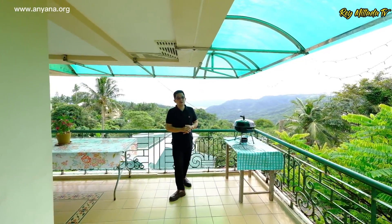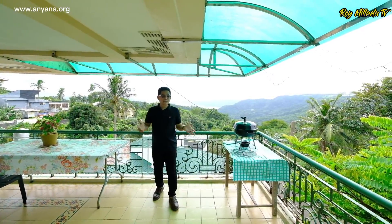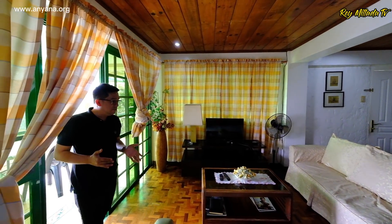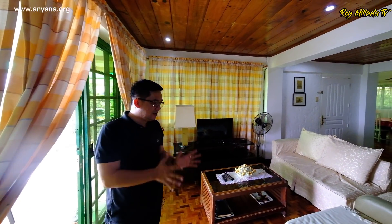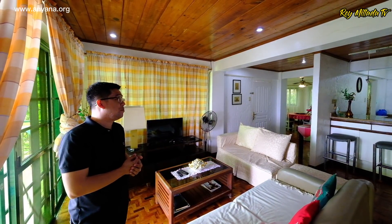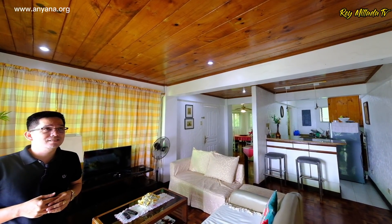Thank you so much to our listing agents for letting us shoot this property for sale today. This is your living area. You have a nice space for your furniture, your couch, your linen. Try to appreciate your ceiling treatment — this is a wooden ceiling design, very unique and beautiful. Something different for a ceiling treatment.